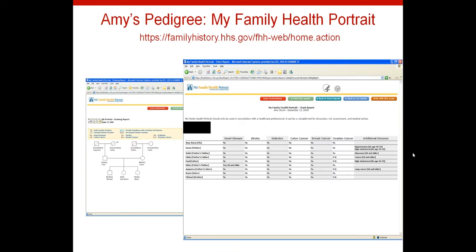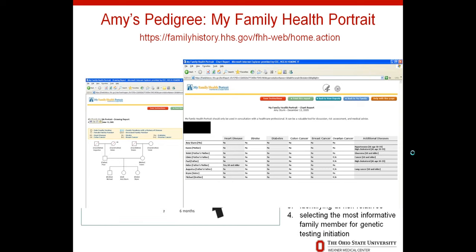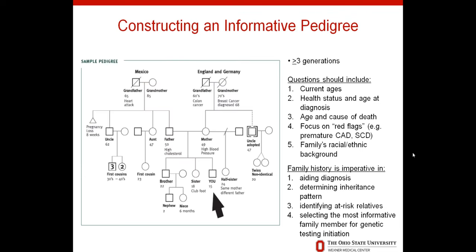The My Family Health Portrait website is wonderful because you can create a family history, and since family histories are dynamic and change, you can also open a saved history file and update it. You can share it with your healthcare provider and with family members. I would really encourage all of you to get your family pedigree in a format like this to use for yourself, to get in your medical chart, and to share with your relatives.